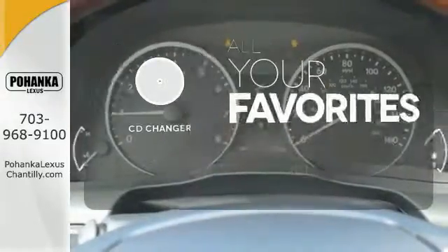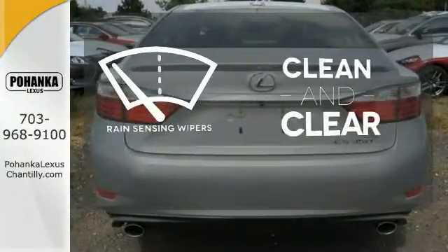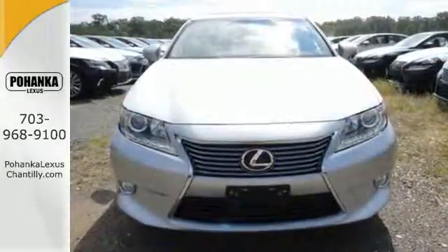The CD changer lets you change things up for the perfect soundtrack. Rain sensing wipers maintain a clean and clear view of the road ahead. Cruise in and take a look at your next ride.